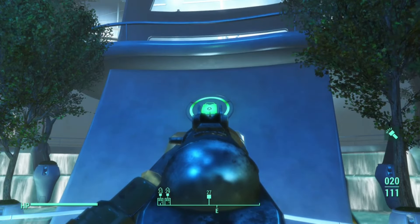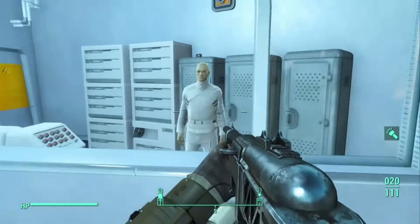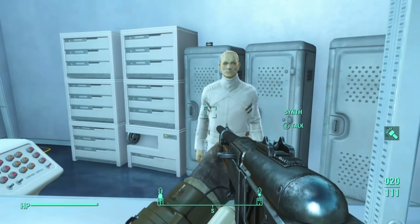I think that's a suitcase. And once you go inside here, it's going to be a synth right to the right. Talk to him, because he has weapons for sale.